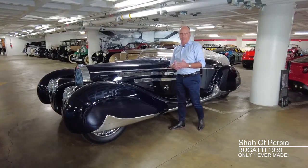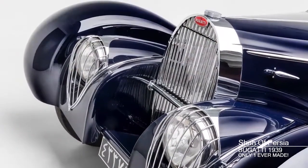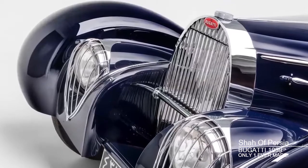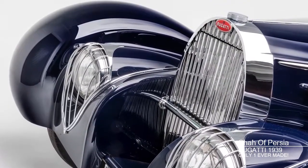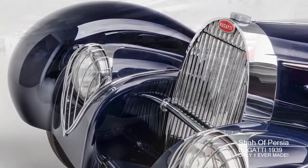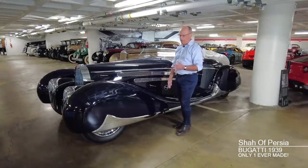Looking closely at the body, you can probably tell that this was something that wasn't hammered out in half an afternoon. This took a lot of time and a lot of expertise by expert metal shapers. For example, these curves could not have been stamped out on a machine — they're simply too organic.